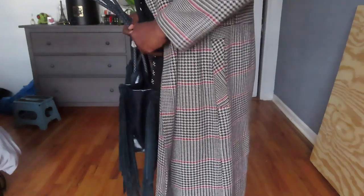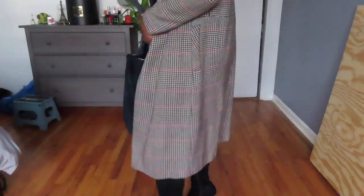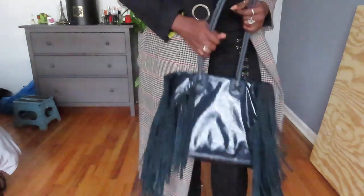Thank you guys so much for checking out these styles, and I hope they've helped you when deciding on purchasing a fall or winter coat.